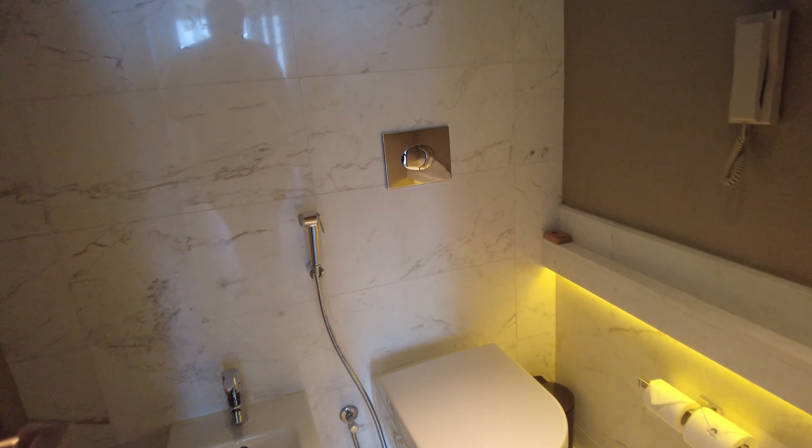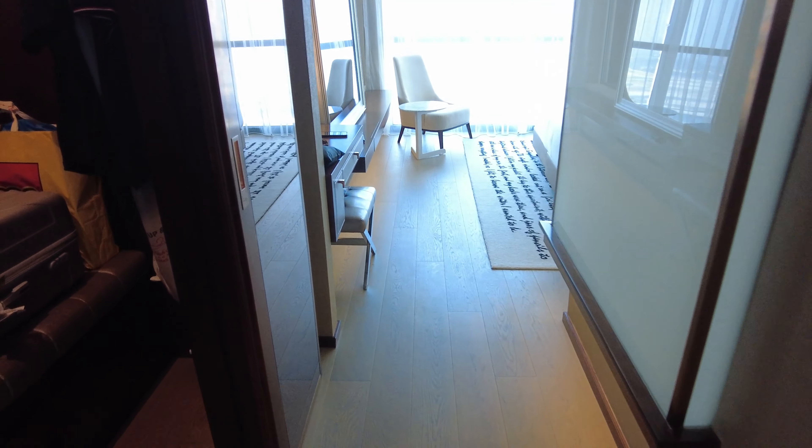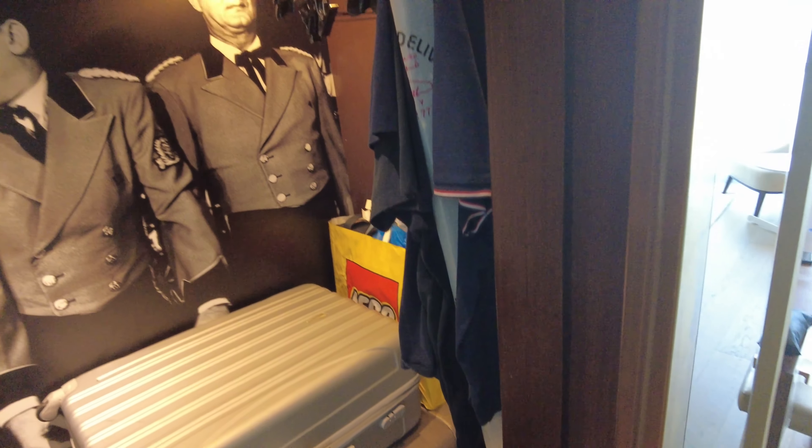This is the master toilet. There's no bidet in this room, but at least you have the water.